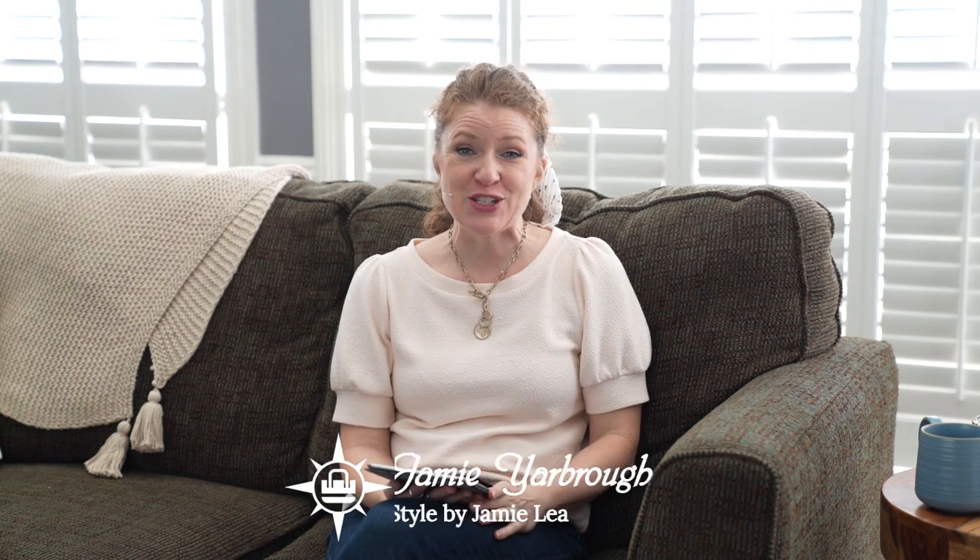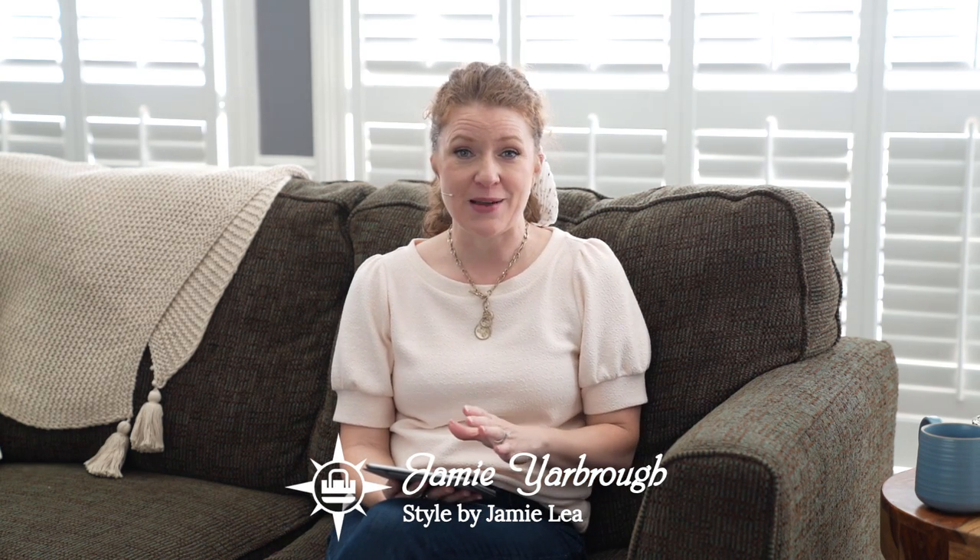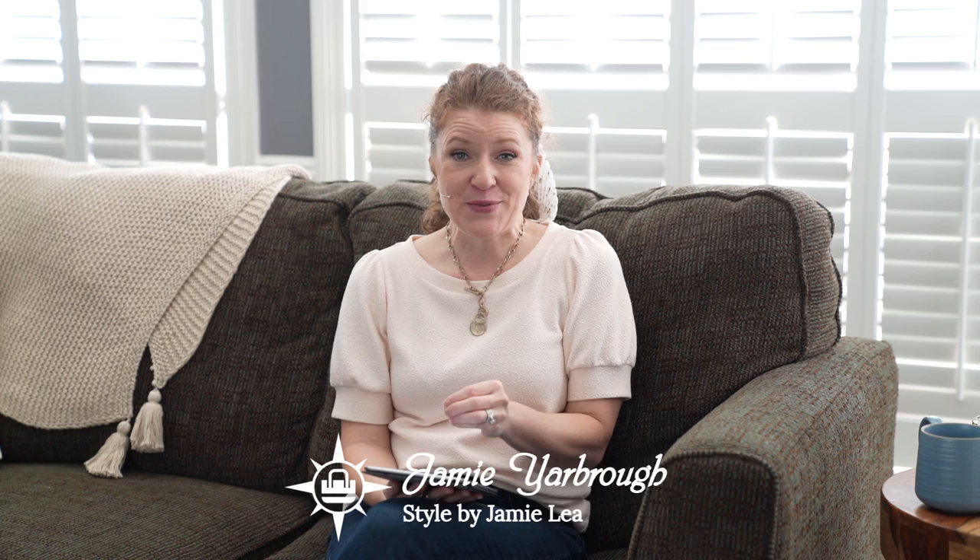This fall and winter season is all about chunky shoes. If you want to know what shoes are going to be available and are totally wearable, keep watching. You might be a little bit surprised by some of these. Hey guys, my name is Jamie and thank you so much for coming to my channel. I want to talk to you about shoe trends for this coming fall and winter season.